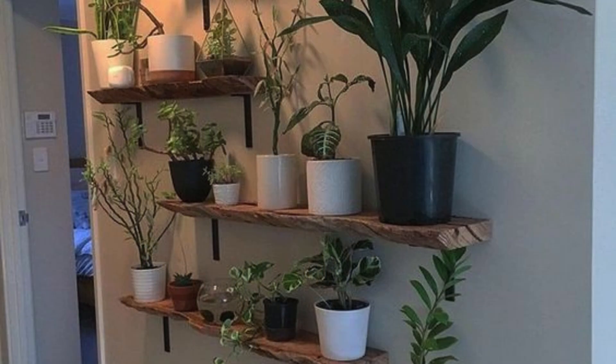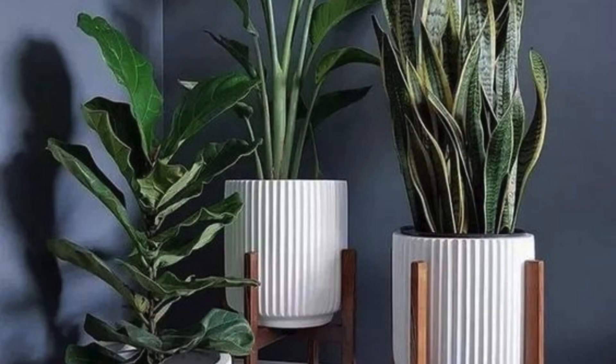Consider using unique planters or hanging baskets to enhance the overall design. DIY plant stands on modern shelves are simple ways to display plants creatively, especially in smaller spaces.